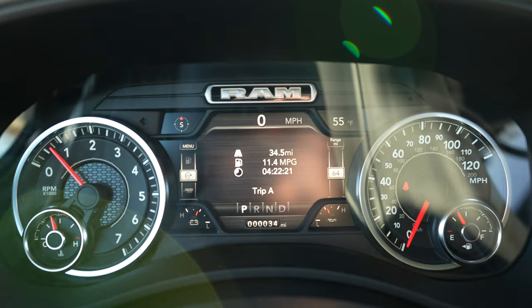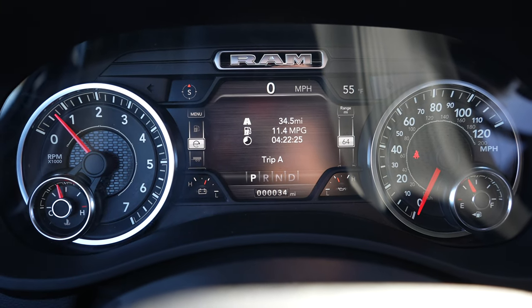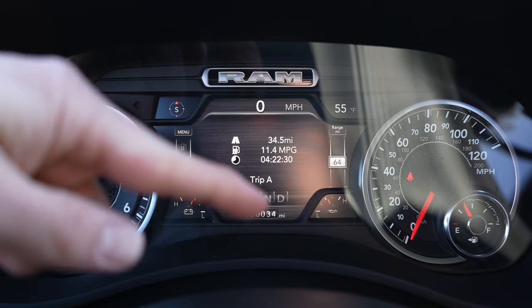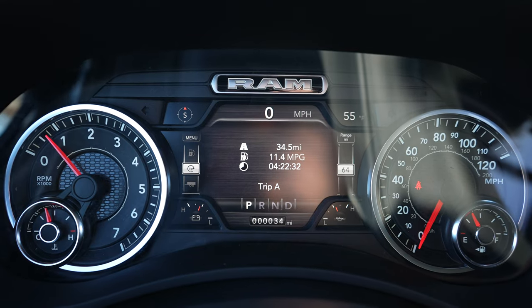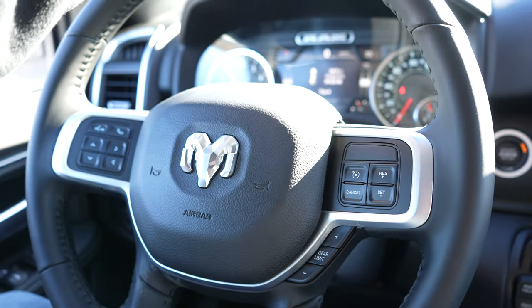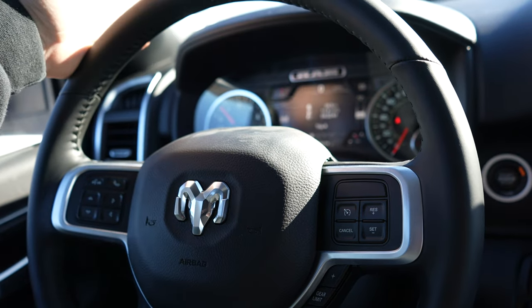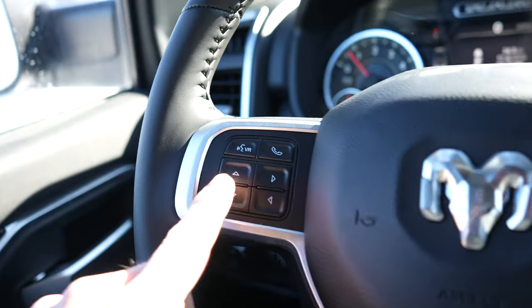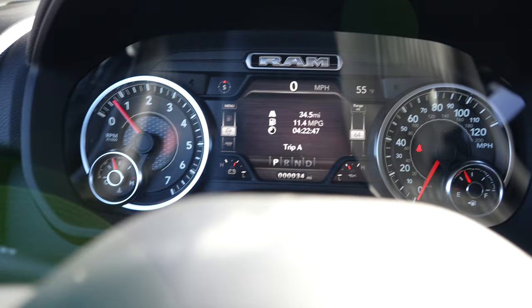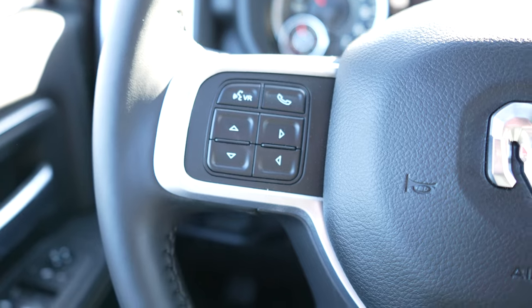Coming up to the instrument cluster, we've got your tachometer on the left, speedometer on the right, and a beautiful LCD screen in the middle. Each of the four corners can be customized to monitor whatever parameter you wish. This Bighorn, because it has the night edition, does have a nice leather-wrapped steering wheel. Right here is the control pad for the center LCD display, and you also have your hands-free call buttons right there as well.